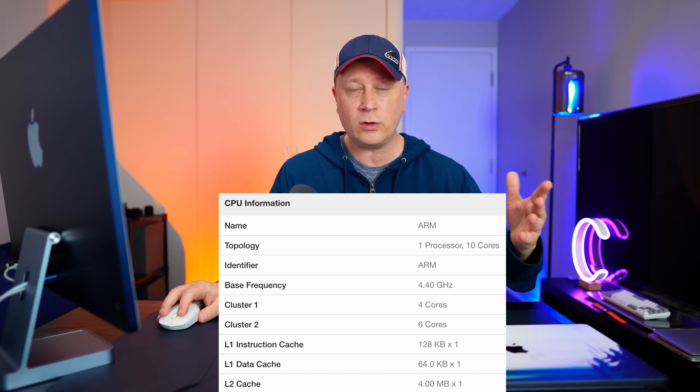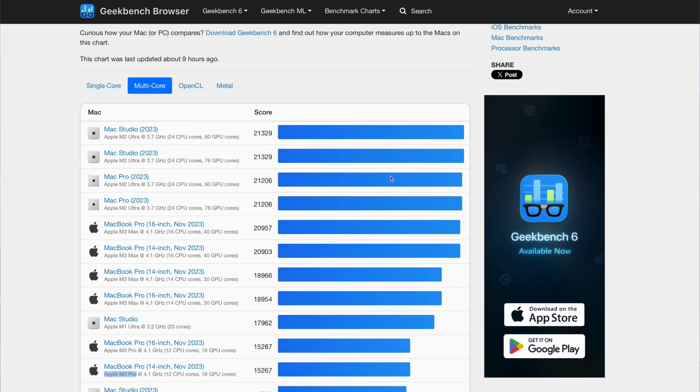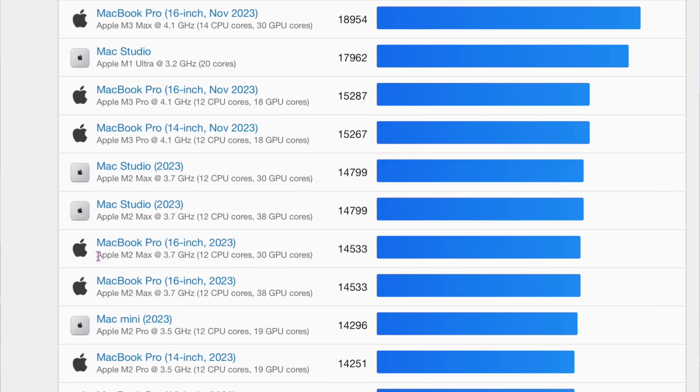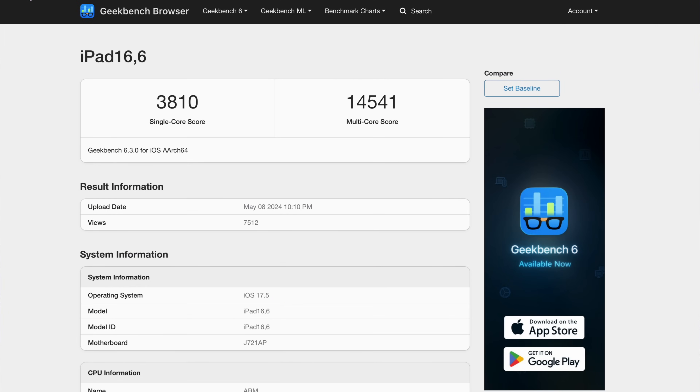The multi-core score is 14,541. You have to think this is the base model M4, the 10-core CPU M4 chip. There are higher ones — the M2 Ultra scores 21,329 because it was really made for multi-core tasks like video editing. The base M4 won't compete with those yet, though the M4 Max chip might. But down here you can see it's as fast as the Apple M2 Max for multi-core, basically the same score. It's even really close to the M3 Pro at 15,200 versus 14,500 — not much difference. For the base model, it's a super fast chip.